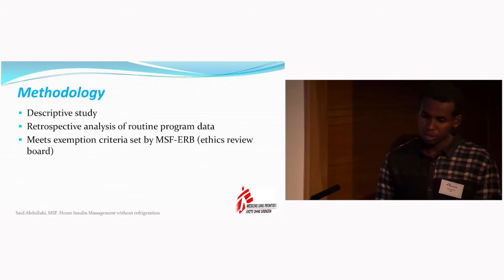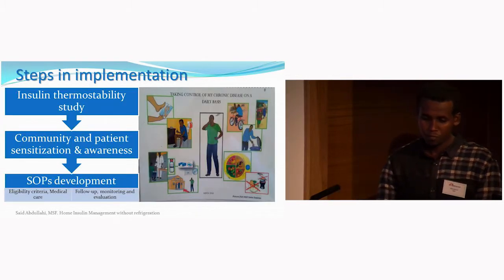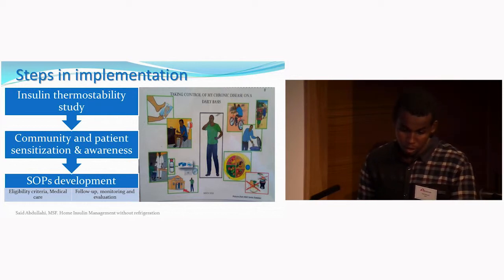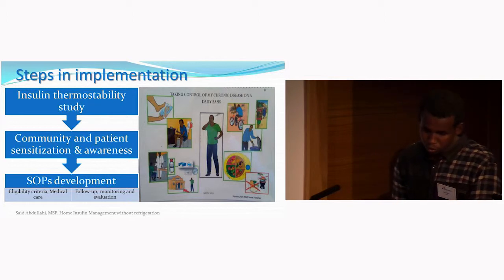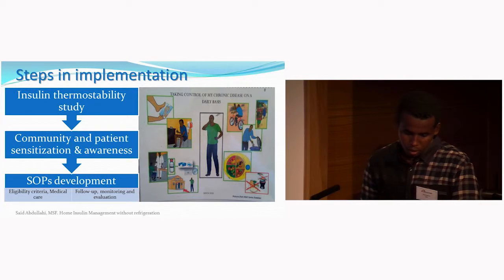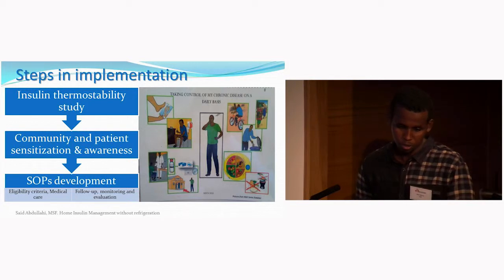We did a descriptive study where we retrospectively analyzed routine program data. After facing this problem in the field, we requested the OCG medical team to investigate the best ways to deliver insulin to these patients. In 2014, a study to test insulin stability at field temperatures was done in collaboration with the University of Geneva. The results showed that various insulins tested at field temperatures remained stable after a period of time, and these findings informed the implementation of home-based insulin management.